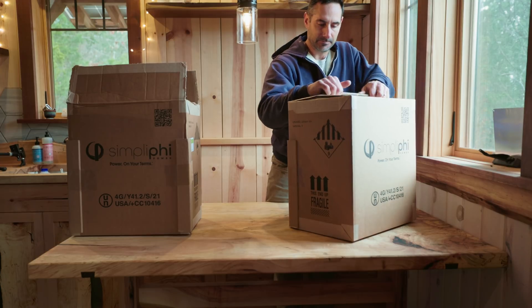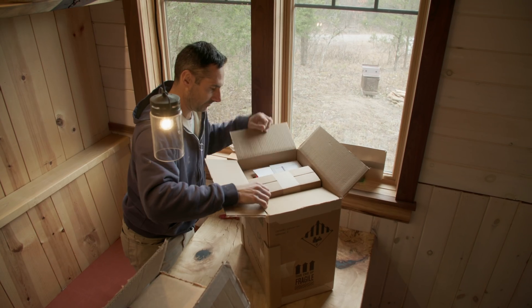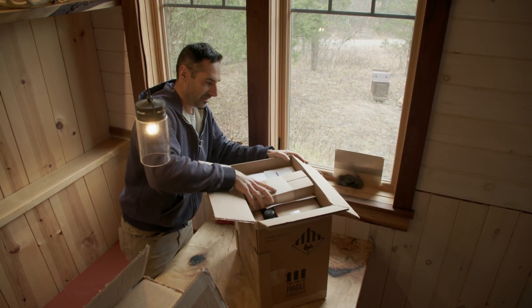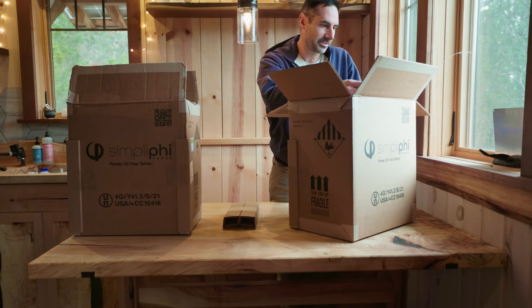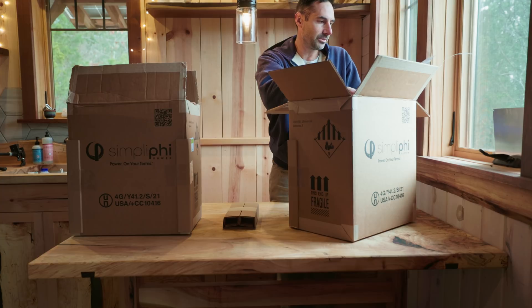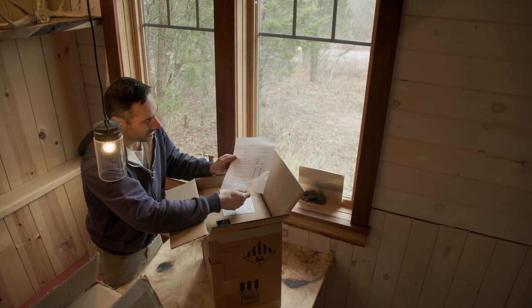It's pretty hardy packaging here. A little info card, voltages, quality control stuff. Wow, two quality control checks by Alyssa and Alfonso. Thank you, Alyssa and Alfonso.